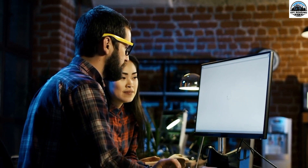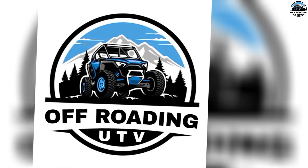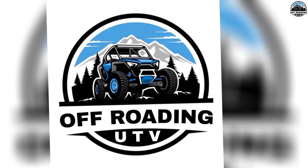Before getting into our video, please subscribe to our channel and hit the like button — it means a lot to us. If you are interested in reading insightful content about UTVs, visit our website at www.offroadingutv.com. The link is given in the description.